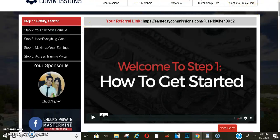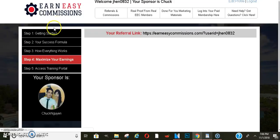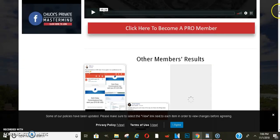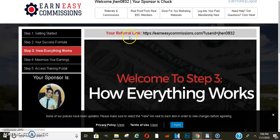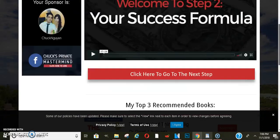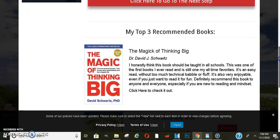It'll kind of give you guys a list of things that they need to do to be considered a lead. I think if you go to how everything works, or maybe the success formula, it'll kind of show you the steps they need to do to make sure they are considered. I haven't used the system that much, so I don't really know where everything is, but you guys can go through there and find it.